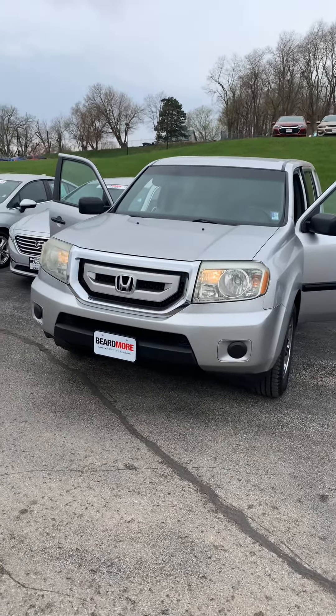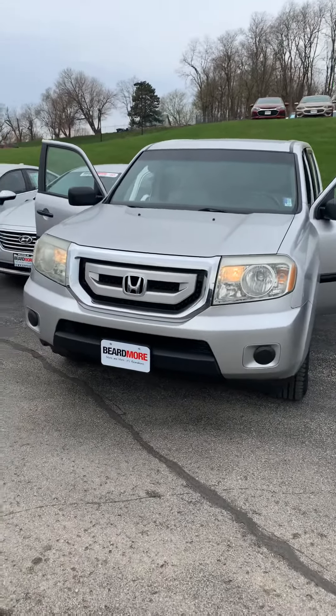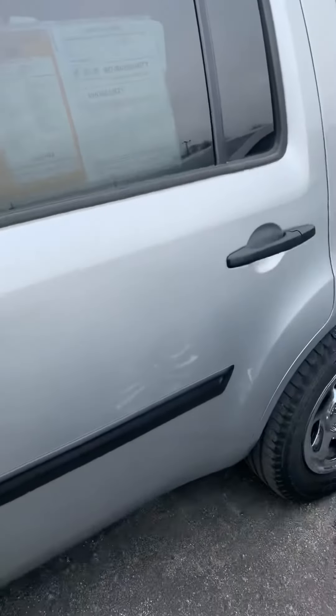Hey guys, Nick Lawson here with Beardmore Chevrolet Subaru in Bellevue, Nebraska. Taking a look at our 2010 pre-owned Honda Pilot. This vehicle is going to be silver in color. You've got 134,000 miles on it, priced at $10,700.